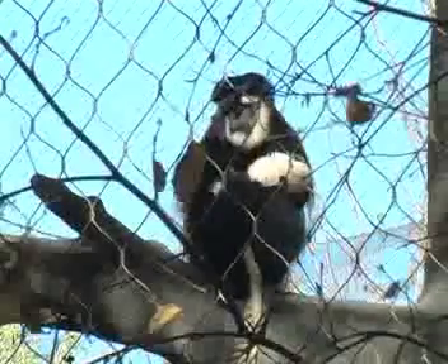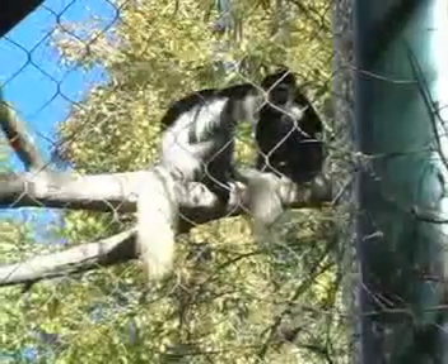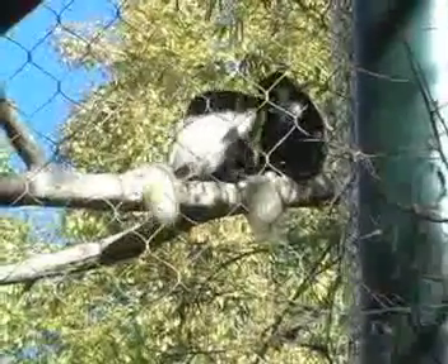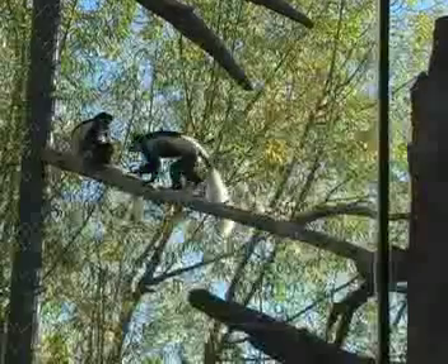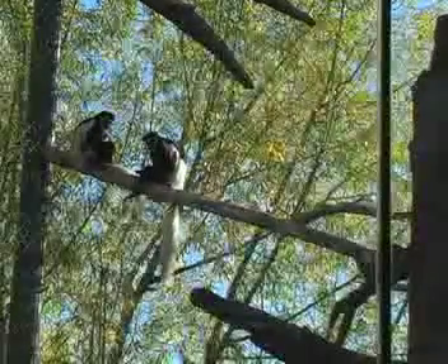Right now, Darby's mother, Sadie, is fiercely protective of her new baby and doesn't really like it when her exhibit friends want to play with Darby. If Sadie feels threatened, she'll easily bound to a higher branch or rock with Darby in her arms, just like she would in her species' home in Central Africa.